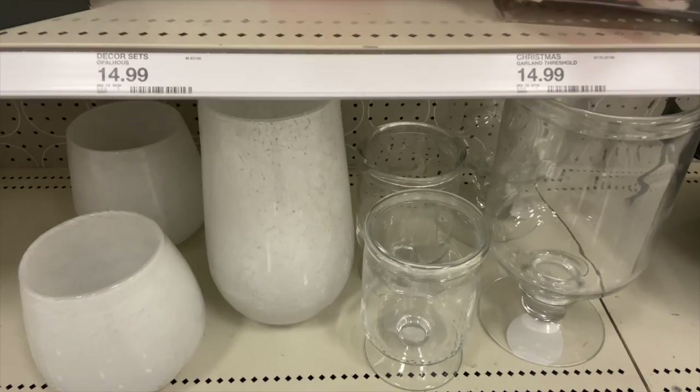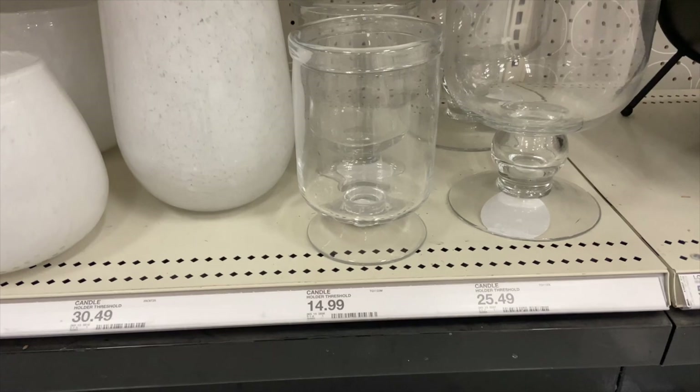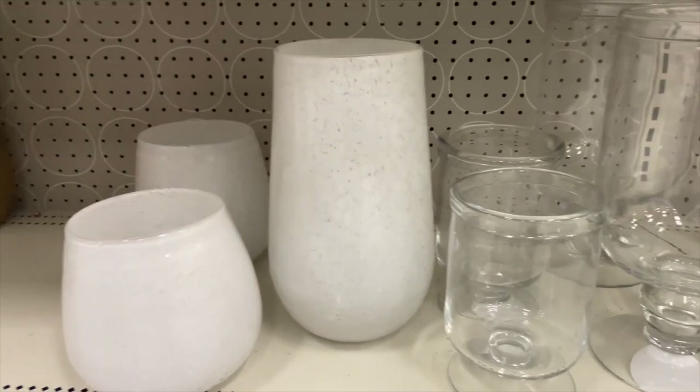I love these hurricanes here — these are a dupe of some I've been seeing at Crate and Barrel. I don't remember how much they cost at Crate and Barrel, but you guys know Target's always going to be more affordable.